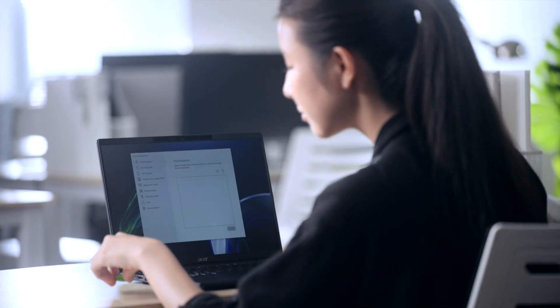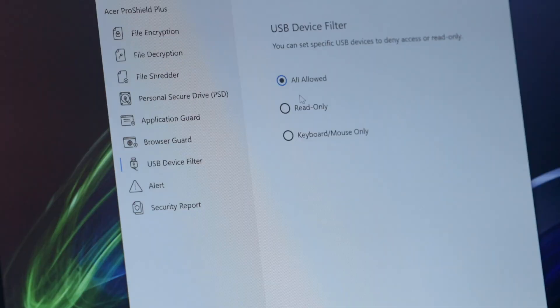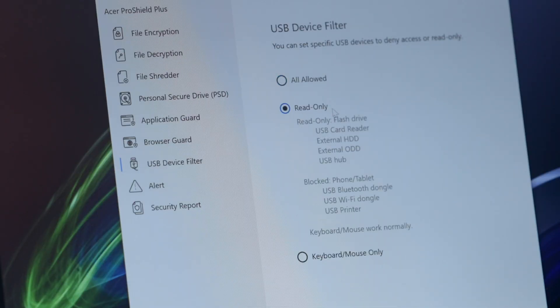You can configure the USB ports via a USB device filter in Acer ProShield Plus, so that sensitive files cannot be copied to an external USB disk or thumb drive.